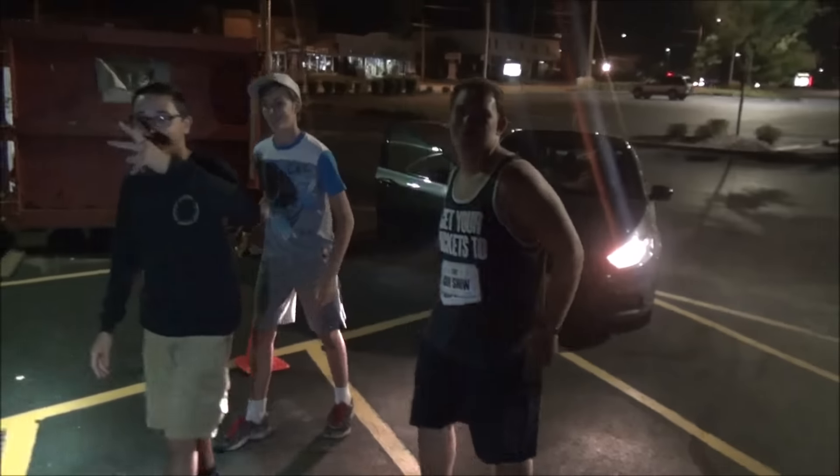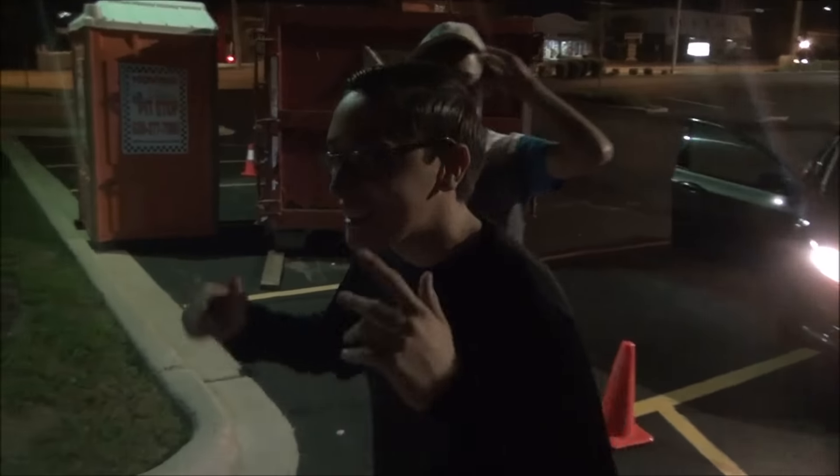What is up everyone? It's Abandoned Exploration Squad right here. We're gonna do some more dumpster diving. All right guys.